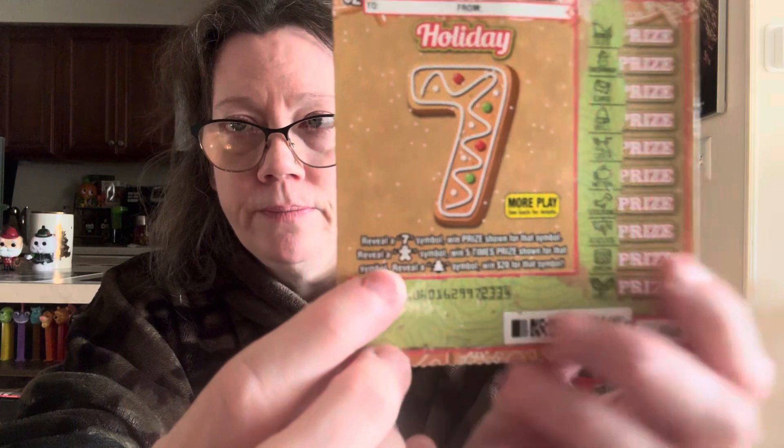This brown ticket is my favorite color. Same rules: reveal a seven and you win the prize automatically, reveal a gingerbread and you get five times the amount, and a Christmas tree wins you twenty dollars. So each ticket is the same game but with a slightly different twist. Please keep that in mind — I almost missed it myself until I read the instructions. These are the new two-dollar games from the New York State Lottery.